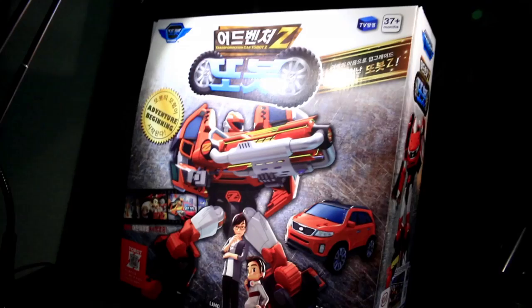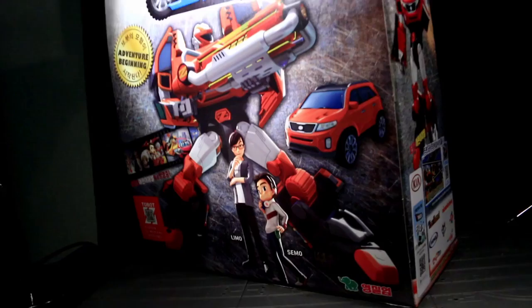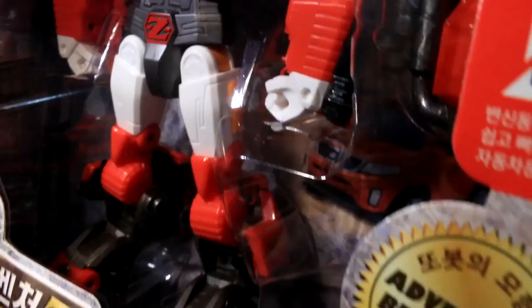I'm kicking things off with a newer release as of this recording: the TowBot known as TowBot Adventure Zed. He's an upgraded form of TowBot Zed, one of the three original TowBots from TowBots' toyetic origins. I've heard much tale that the original X, Y, and Zed TowBots are a marked step down in terms of quality compared to the new stuff, and maybe someday I'll get a hold of them to find out first-hand.